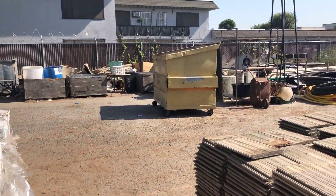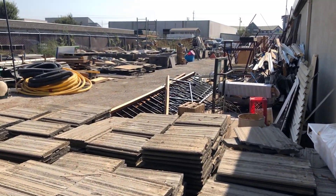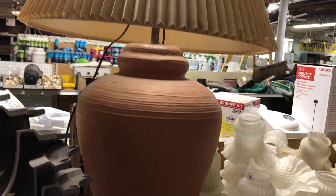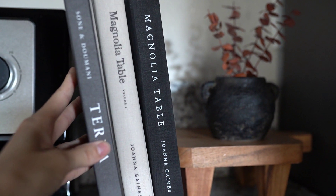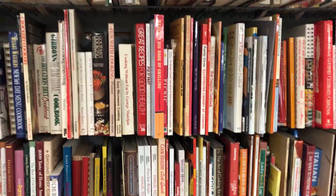Hey everyone and welcome back to my channel. Today's video I'm going to be taking you guys along with me on a shop with me trip. I went to a couple different thrift stores — some local thrift stores that we have in our area. I'm going to be sharing some neat things that I found as well as what I ended up bringing home with me.